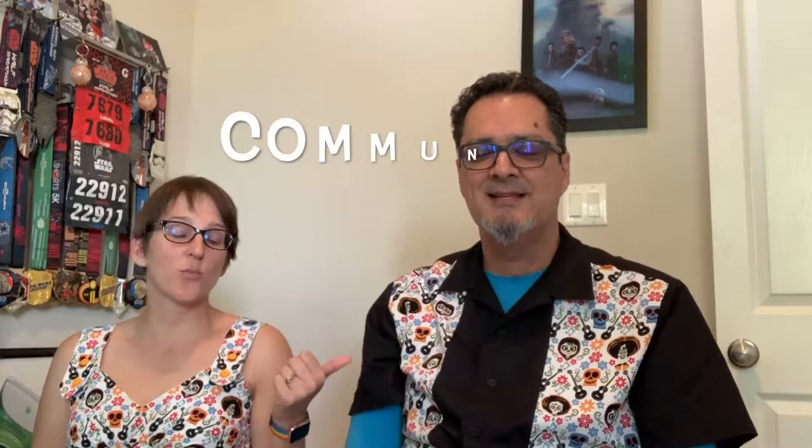So, what's a CSA? CSA stands for Community Supported Agriculture.